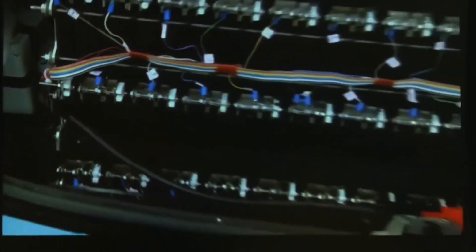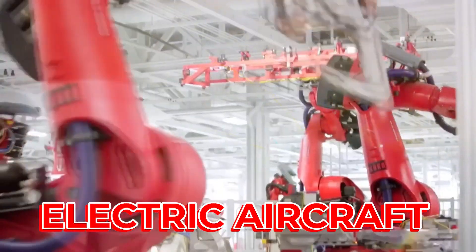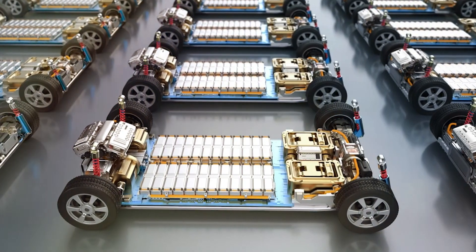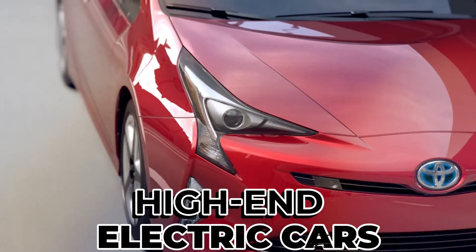With the release of the 1,000 mile EV battery, an American battery startup has revealed a production-ready 1,000 mile EV battery designed for high-end electric cars.